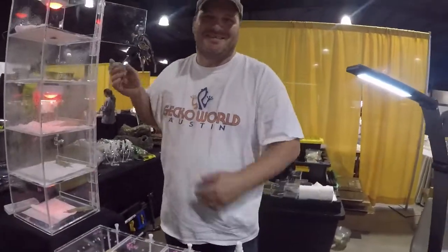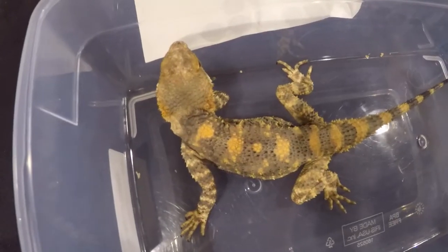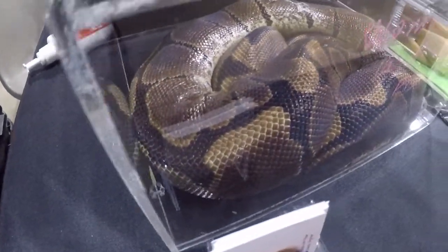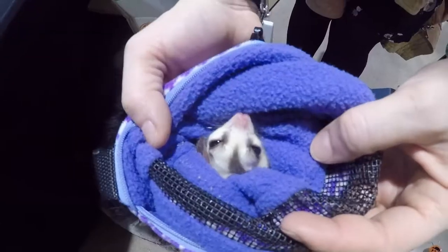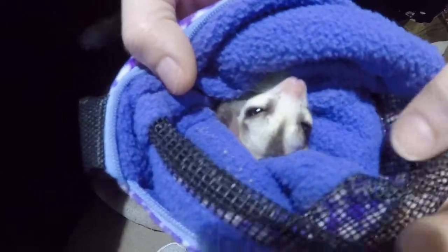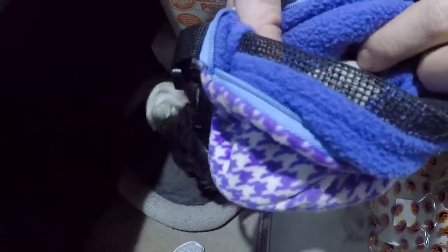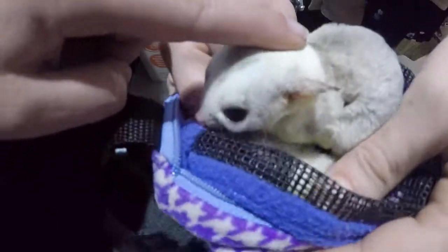GeckoWorld.com. They're so tiny. This is Silberton and the other one is Bishu. It's his little heart.